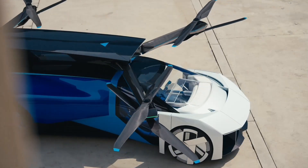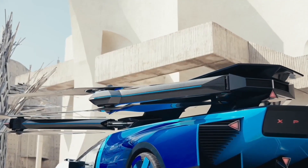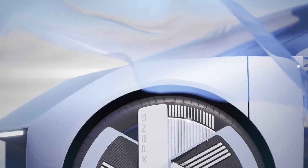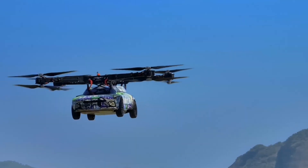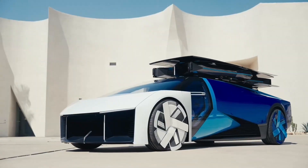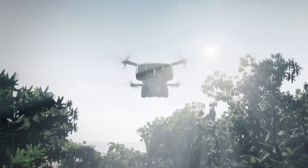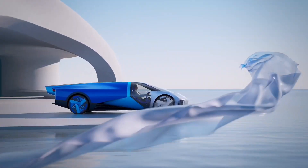A standout feature is its modular charging system that enables charging the flight module's batteries from the ground driving module. Pilots can switch between manual control for an engaging experience or autonomous flight for convenient travel. The two-seat cabin is optimized for comfort and visibility, with a 270-degree panoramic canopy and integrated safety features such as collision avoidance sensors and emergency descent systems. By integrating air travel into the fabric of daily life, the XPeng X3 overcomes urban congestion — a concrete step toward the reality of personal aerial commuting where car and aircraft are no longer separate concepts.